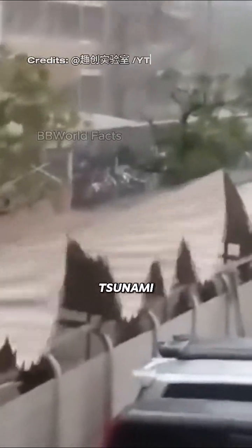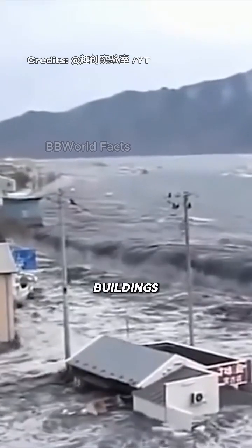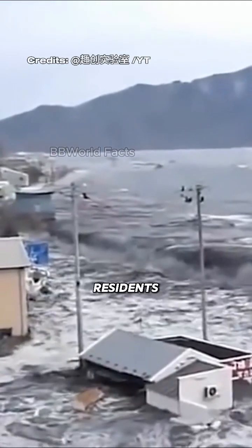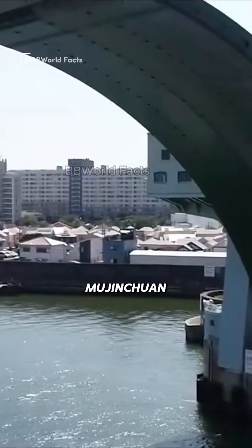It all began in 1961 when a massive typhoon and tsunami struck the southwestern part of the country. The disaster destroyed many buildings and endangered the safety of residents. To prevent a similar catastrophe, the government built flood barriers in inland rivers.